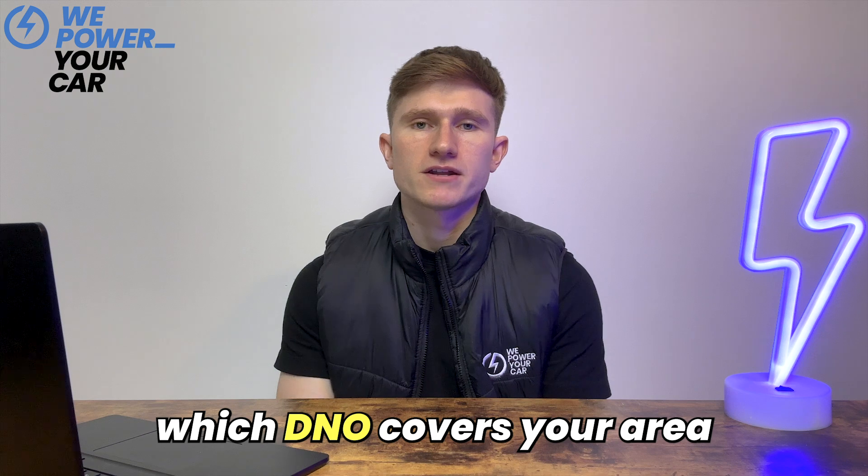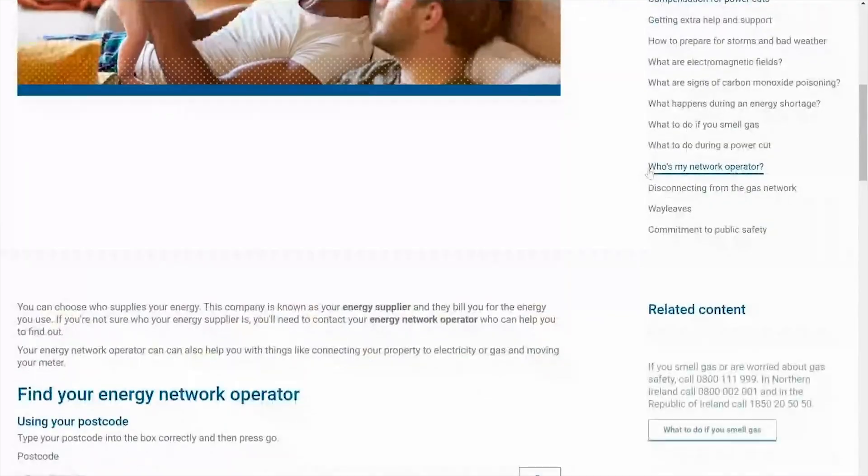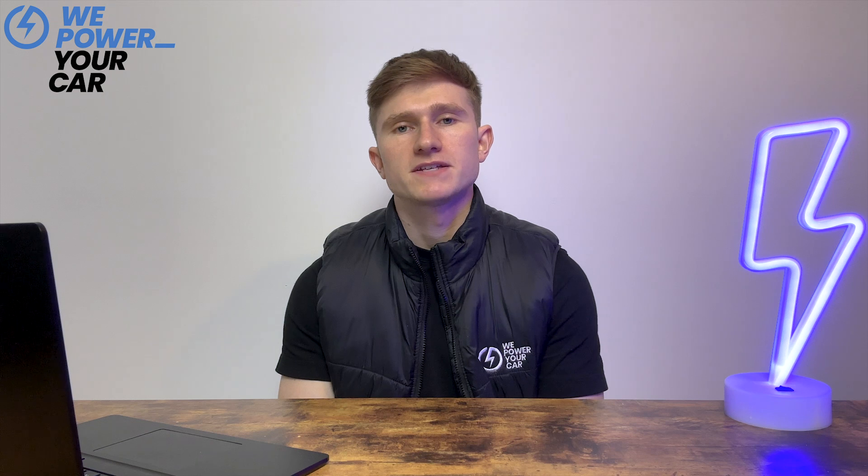Before we dive into the DNO process, let's find out which DNO covers your area. Each geographic region in the UK has its own DNO. The Energy Networks Association has a helpful tool on its website you can use to determine your specific DNO. We'll leave a link to this in the description below. Unfortunately you cannot change your DNO as your location determines their assignment.